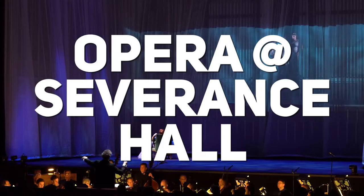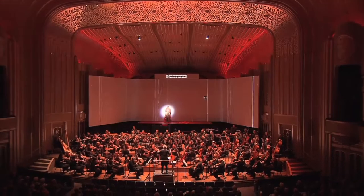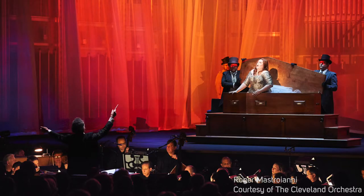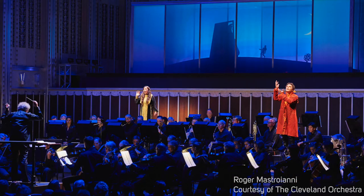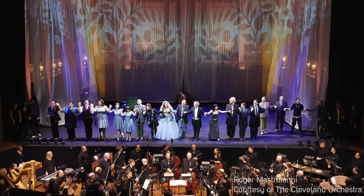You can see opera at Severance Hall with the Cleveland Orchestra performing the music. This attracts some of the best opera singers that we might otherwise not get to see. The stage is transformed and each production is tailor-made for Cleveland — you won't see it anywhere else.